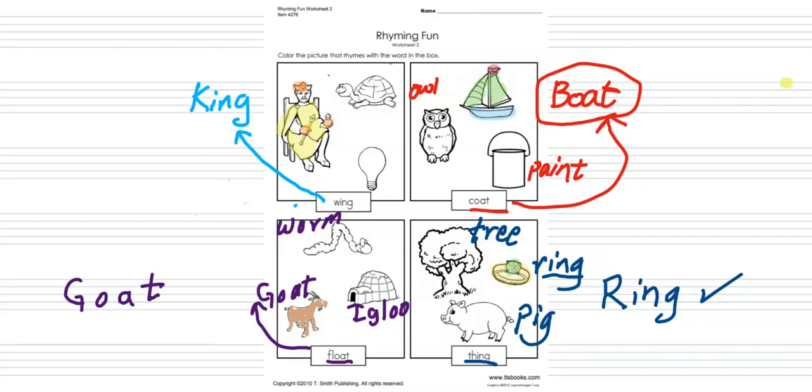This looks nice. So we have: wing and king, coat and boat, float and goat, thing and ring. This is turtle — we did not color turtle. We did not color bulk. We colored wing with king. We did not color owl, we did not color paint, we colored coat with boat, we colored float with goat. We did not color worm, we did not color igloo, we did not color tree, we did not color pig. We colored thing with ring. Good job, give yourself a smiley and a star!